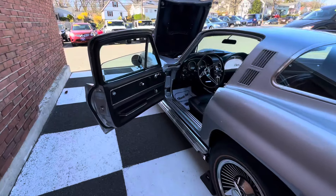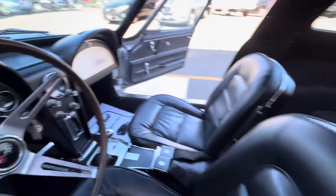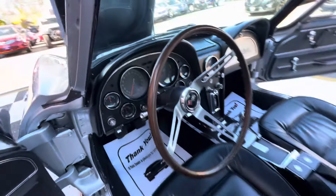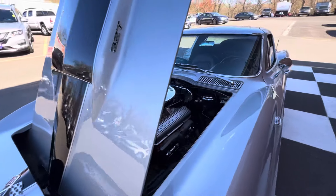This is a 1965 Chevrolet Corvette. Look at the condition. All the gauges are working as they're supposed to. The engine absolutely purrs.